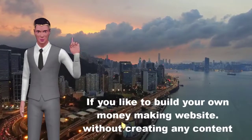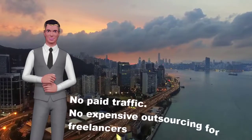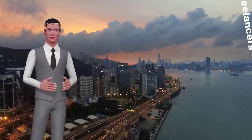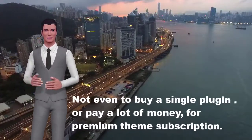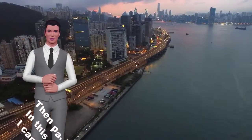If you like to build your own money-making website without creating any content, no paid traffic, no expensive outsourcing for freelancers, not even to buy a single plugin, or pay a lot of money for a premium theme subscription, then pay attention.